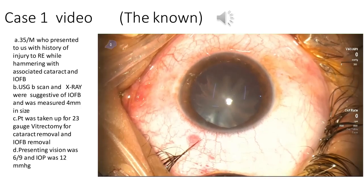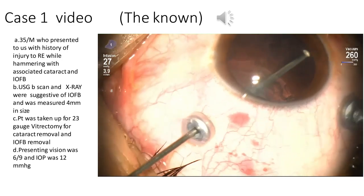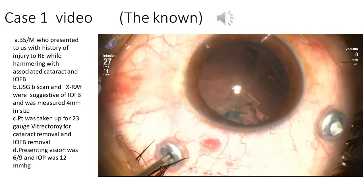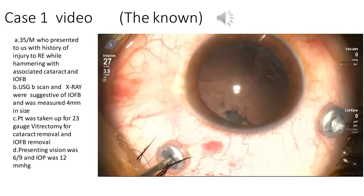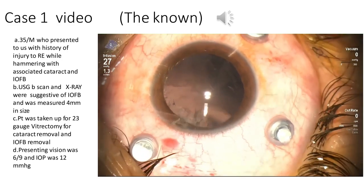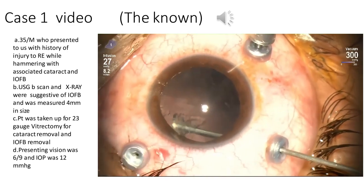Case 1: a 35-year-old male who presented with a history of injury to the right eye while hammering, with associated cataract and an intraocular foreign body. Ultrasound B-scan and X-ray were suggestive of an intraocular foreign body in the nasal quadrant, measuring about 4 millimeters. The patient was taken up for 23-gauge vitrectomy for cataract removal and intraocular foreign body removal. Presenting visual acuity was 6/9 and intraocular pressure was 12 mmHg. Lens matter was removed after lensectomy was completed.